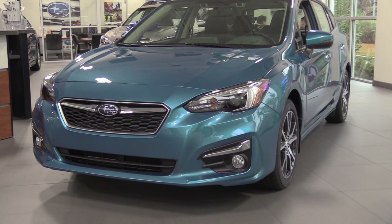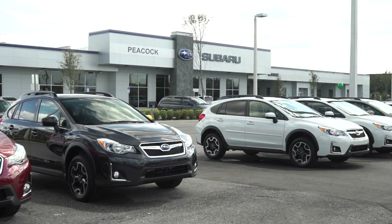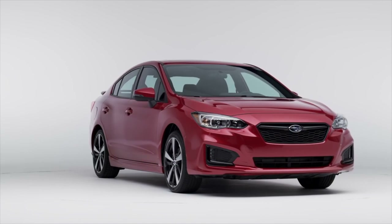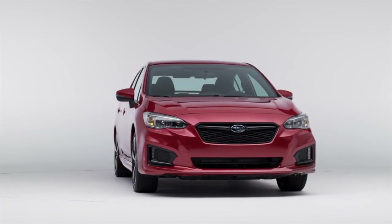Today we're going to be taking a look at the all-new 2017 Subaru Impreza down here at Peacock Subaru. The all-new 2017 Impreza is built to last, protect, and get you where you want to go.